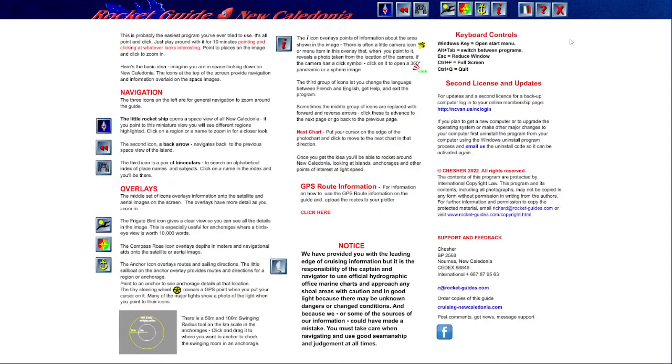Click on the question mark icon and you'll go to an explanation of how the guide works, covering GPS routes, keyboard controls, second licenses, and updates.